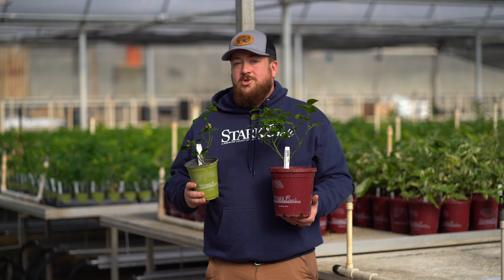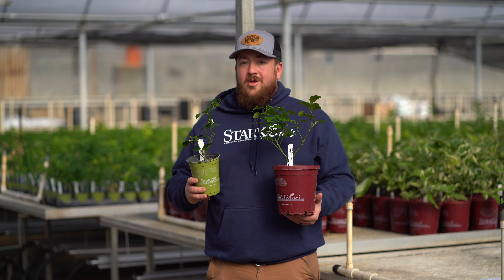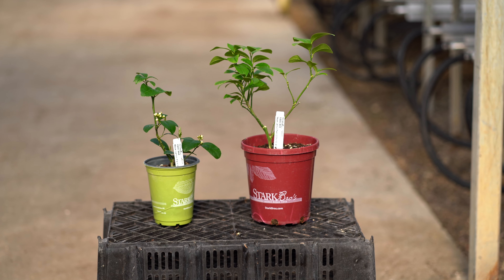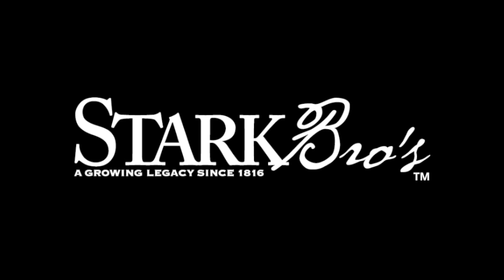The self-pollinating tree may bloom again while fruiting for a continual harvest. Stark Bros offers the Meyer lemon in a variety of potted sizes. Get yours today at starkbros.com.